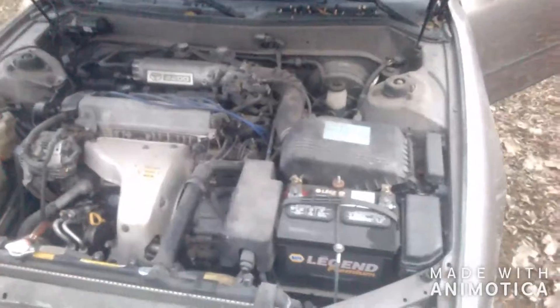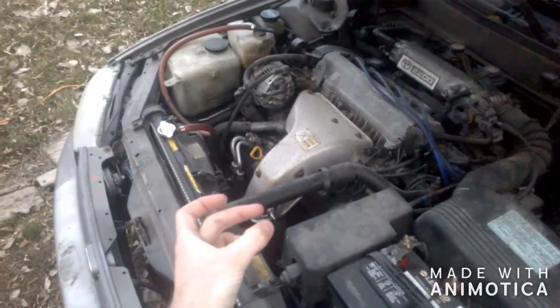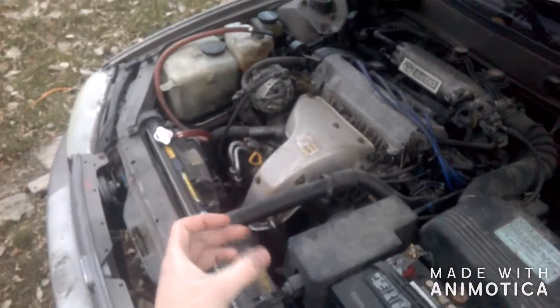Now it does have a bit of an exhaust leak. Let me shut this off real quick. It does have a bit of an exhaust leak — the pipe that comes up into the manifold is actually separated from the flange. The weld is separated, and right now it's just sort of shoved up in there. And it comes right out.